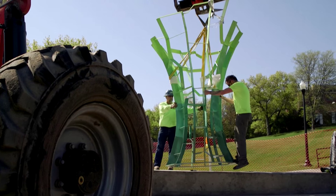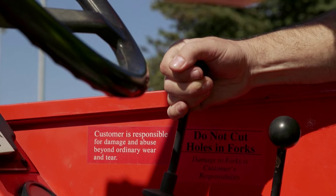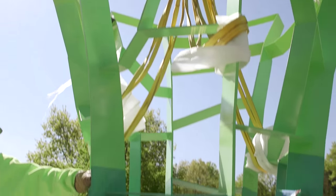The sculpture is called Calyx, which takes inspiration from annual plants that produce flowers.